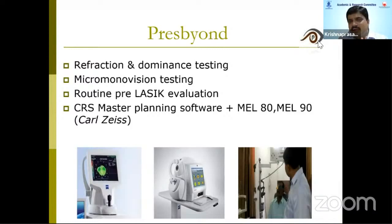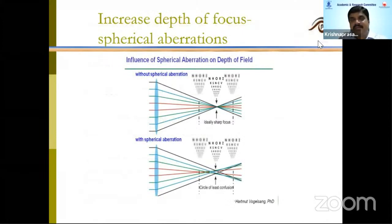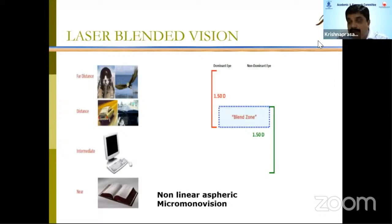The remaining steps are routine pre-LASIK evaluation. The software provided by Zeiss — CRS Master — decides the treatment. You can perform this treatment with either the MEL80 or MEL90 excimer system. What we do is make the dominant eye emmetropic and the non-dominant eye myopic by 1.5 diopters, while also creating spherical aberration in both corneas.